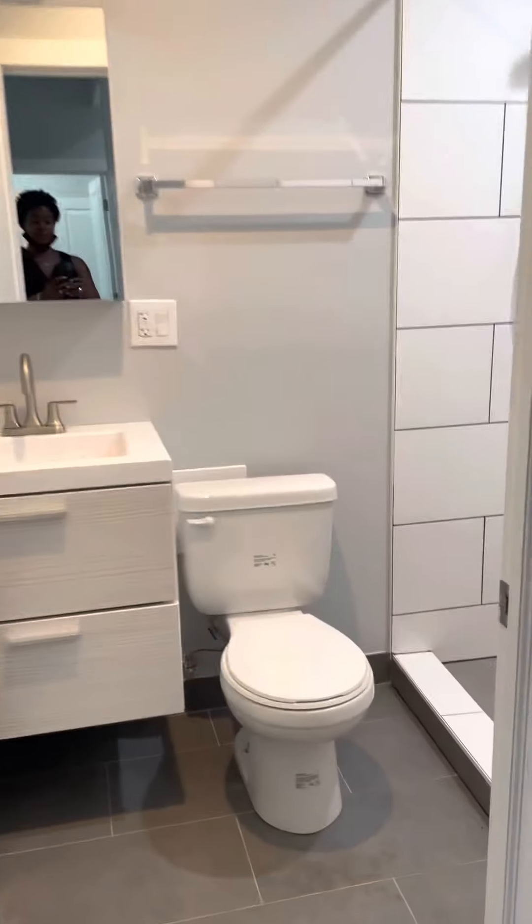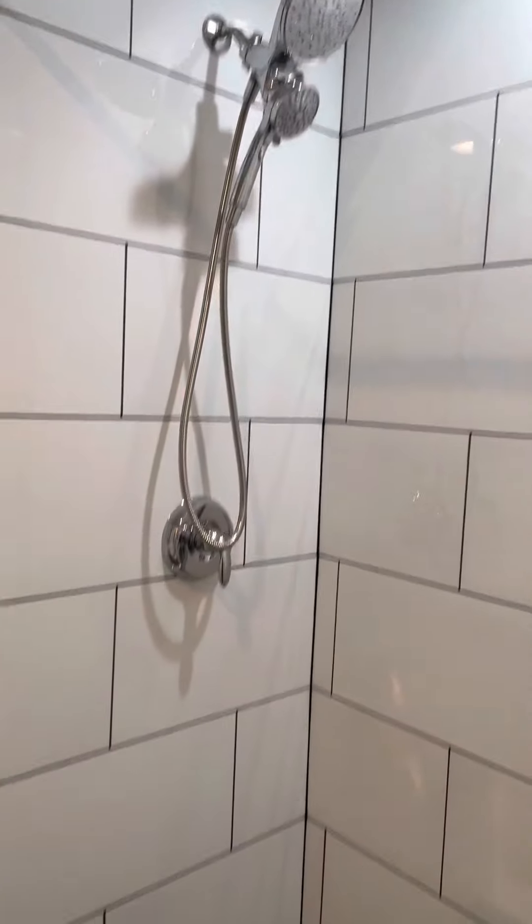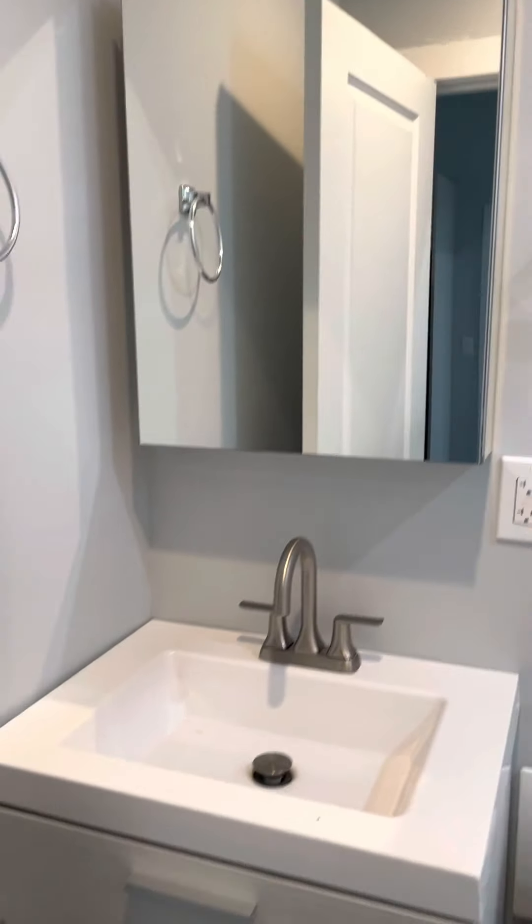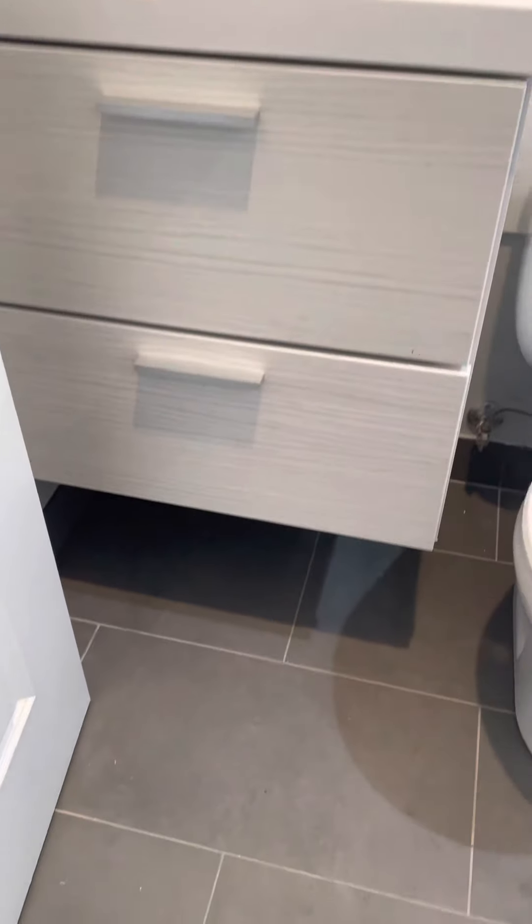And here is bathroom number two, stand-up shower. And here's the floor.